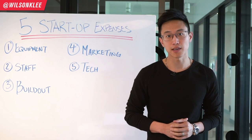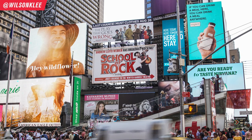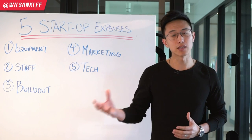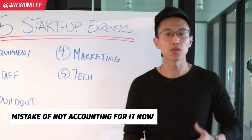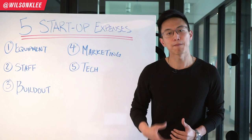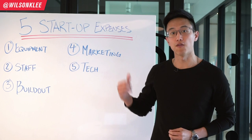The fourth startup expense is the marketing expense — something people don't talk about enough. You need to identify how you're going to market your restaurant. Are you spending on Facebook ads, PR, Google ads, Yelp reviews, Instagram, word of mouth, or a grand opening launch campaign? A lot of people don't account for marketing because they're focused on building the restaurant, but you need to account for it from the beginning to understand what strategy you want to employ to bring people through the doors.